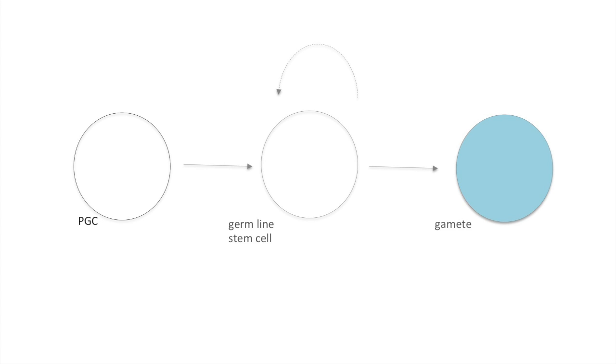Primordial germ cells, or PGCs, are the precursors of the germ cells, and germ cells are the cells that in the gonads will generate the gametes — that is, sperm and eggs.